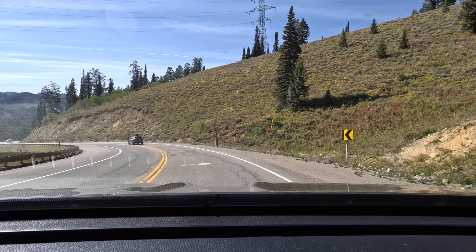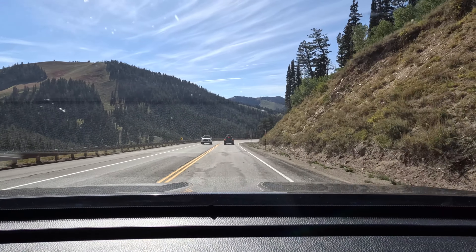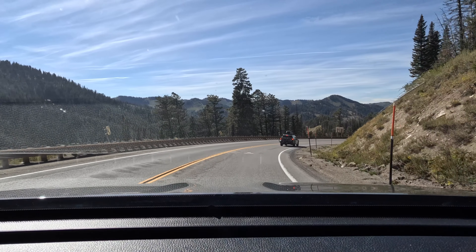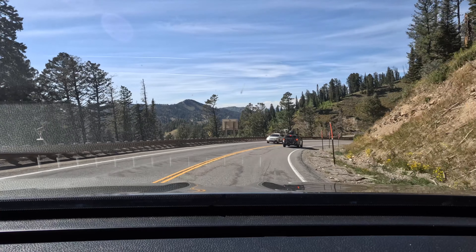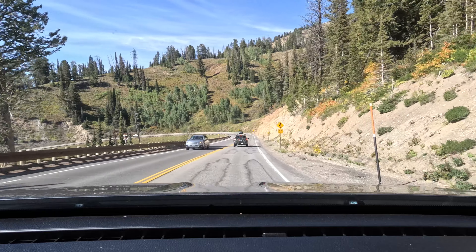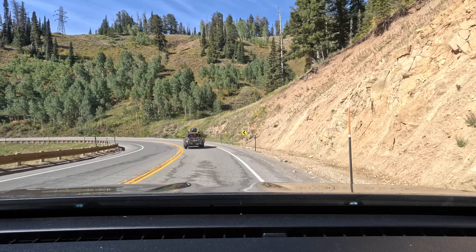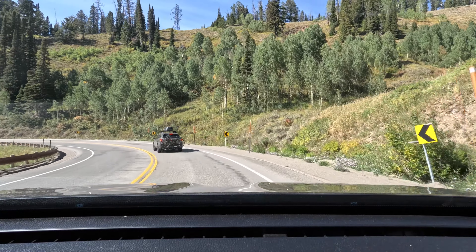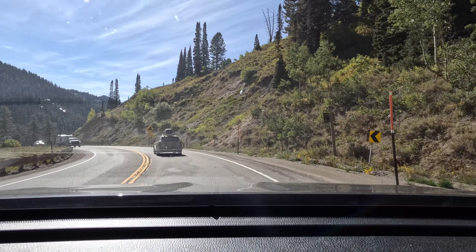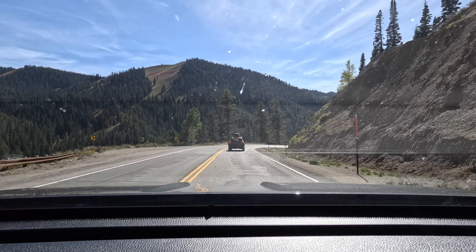We're making our way through Teton Pass over to Idaho to stay in our hotel for the night. That was an awesome moose sighting with that bull. After that we left Grand Teton National Park, had to do a detour because of some issues around Jackson Hole. We've just come over the top of the Grand Tetons and now we're on the downward side, on the other side of the mountain from the National Park, heading down to the Idaho border and into Driggs, Idaho.